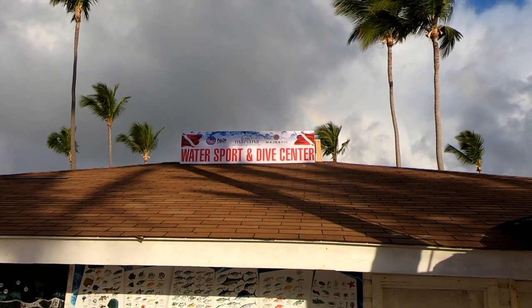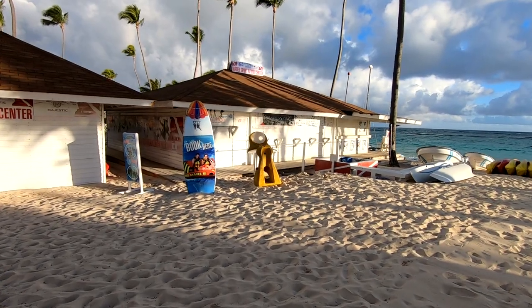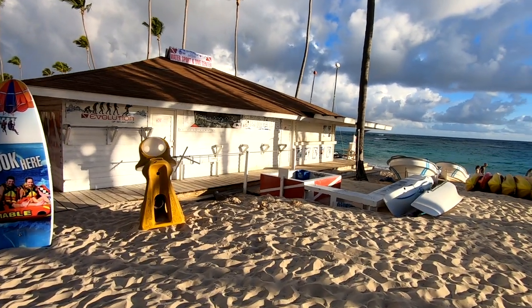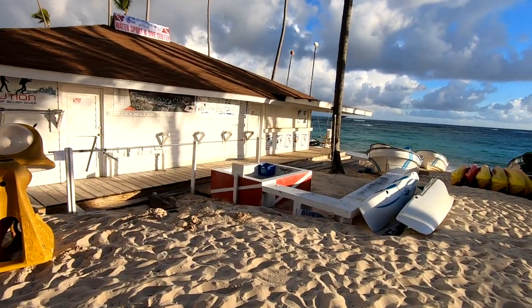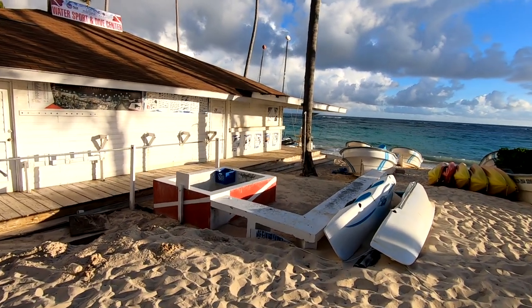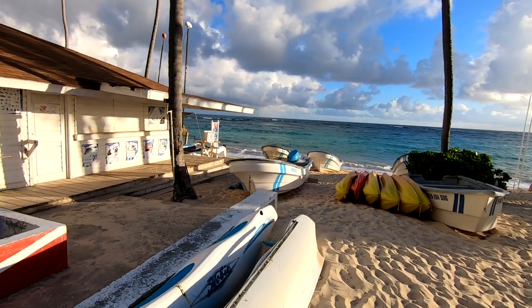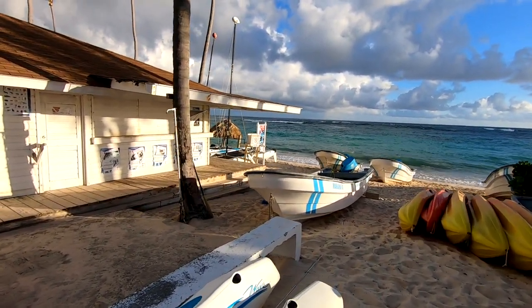Let's not forget the Water Sport and Dive Center right here on the beach. Some of the equipment is included with your stay and some are rentals — I did see people going out scuba diving yesterday. Definitely worth coming over here and talking to the people at the shack if you're interested. That completes our quick look at the Majestic Mirage here in Punta Cana. We'll be doing other videos specifically about the restaurants and also about walking the beach, so until next time, safe travels — see you again next week!